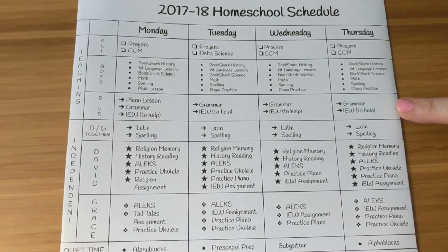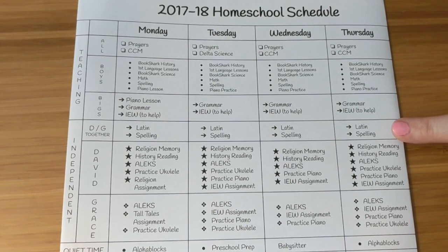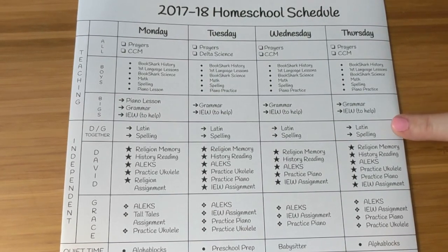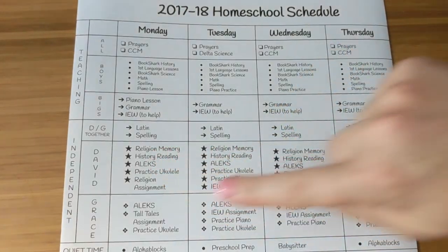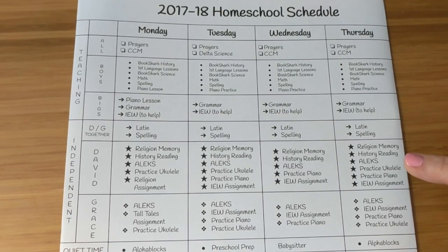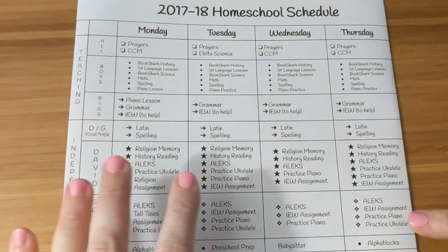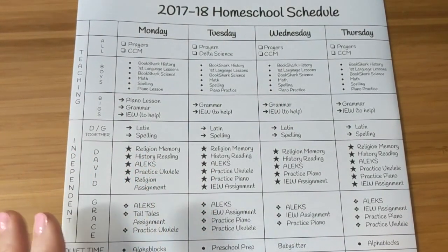All of those things they will be doing in the afternoon, because everything up here I'll be doing with the younger kids in the morning while the older ones are doing their independent work. Once the two of them have finished their work together, they'll just move on to the next sections. My son David will be in sixth grade and my daughter will be in fifth grade. As you can see, he has a lot more subjects, but thankfully several of those assignments are very short, so it should not be a big deal.